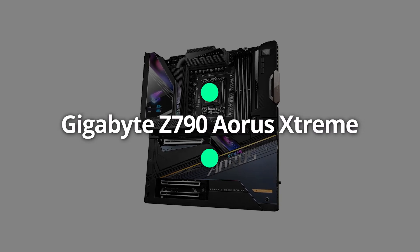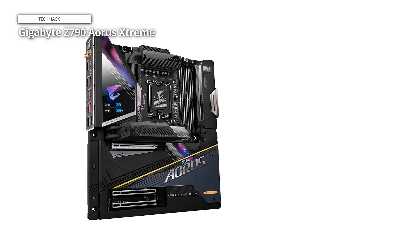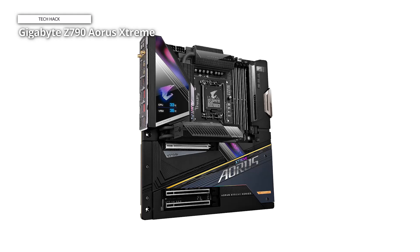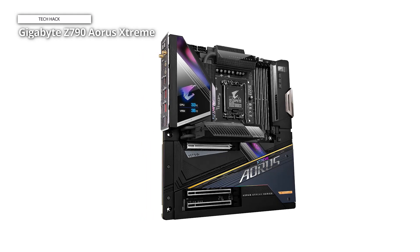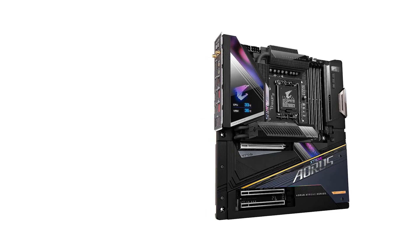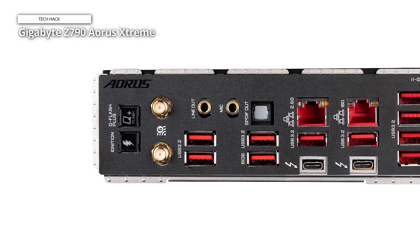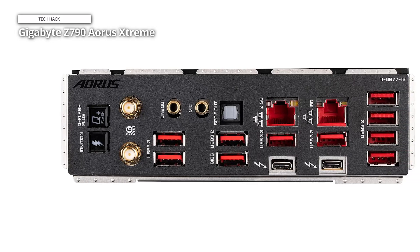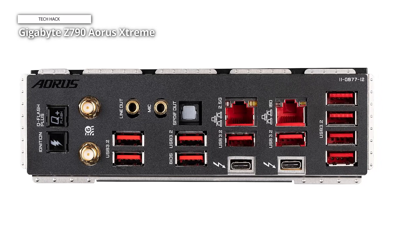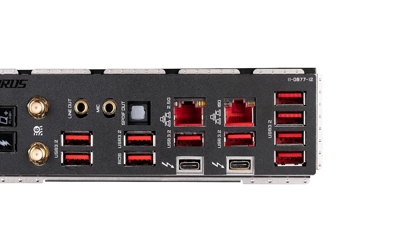Gigabyte X790 Aorus Extreme. All of the flagship class X790 motherboards provide the best of the best in terms of features and specifications, but the Gigabyte X790 Aorus Extreme is the greatest value among these high-end models. You'll sacrifice a handful of M.2 sockets compared to more expensive flagship boards, but this one has everything else you could want and more. The X790 Aorus Extreme features 10 GB Ethernet, 40 Gbps Thunderbolt 4 ports, flagship class audio, PCIe 5.0 GPU and M.2 support, overkill power delivery, and the high-end appearance you'd expect from a high-end motherboard.